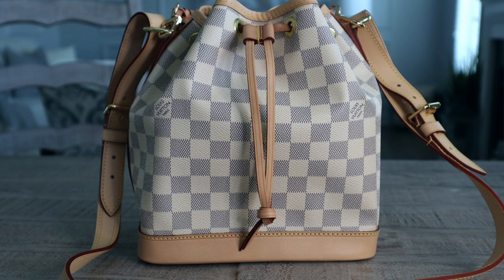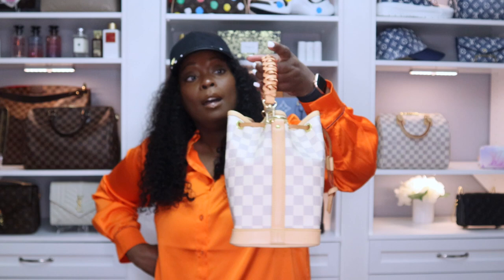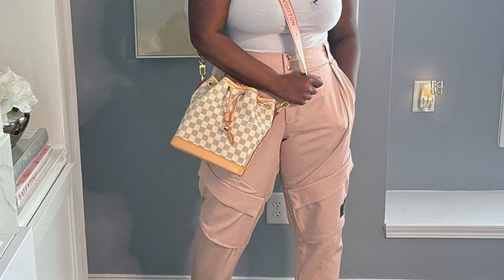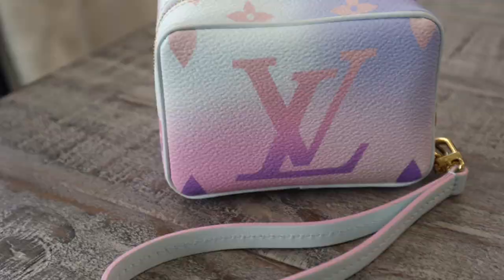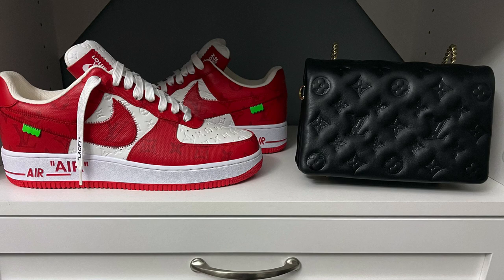Next is my Neo Noe in damier Azur. I put a different strap on it from Amazon because when I grab this bag I don't want to use the original vachetta strap — if it gets oily or dirty this replacement is a lot cheaper. Next is my Wacthi — I love this colorway. When it came out I didn't want a Neverfull, so this was the only piece I bought in this color.